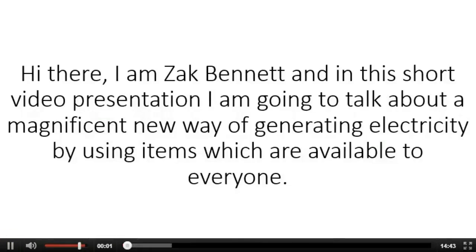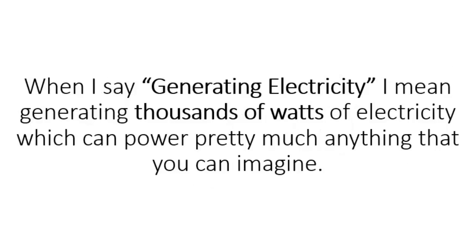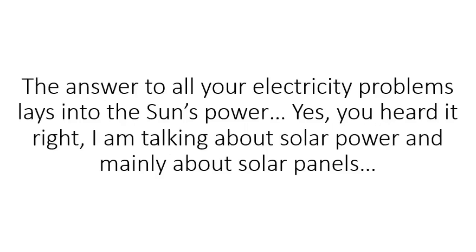Hi there, I am Zach Bennett, and in this short video presentation, I'm going to talk about a magnificent new way of generating electricity by using items which are available to everyone. When I say generating electricity, I mean generating thousands of watts of electricity which can power pretty much anything you can imagine. I know time is precious, so I will jump directly into the subject. You will be astonished by the information I am going to share with you today. The answer to all your electricity problems lays in the sun's power.